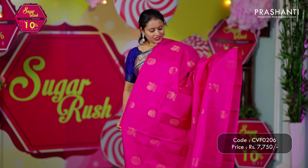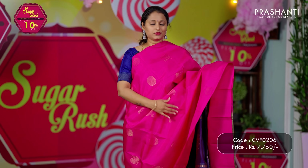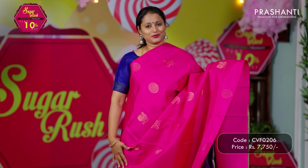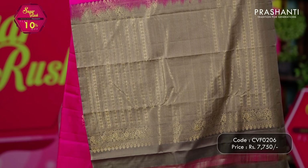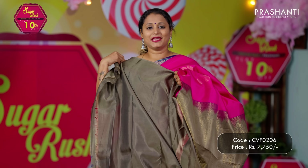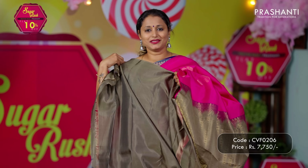Pink — one more in borderless style. It's a lovely shade with mild chakram buttas subtly woven throughout the saree in a borderless pattern. A contrast rich zari woven pallu and a plain blouse in grey. Priced at ₹7,750.